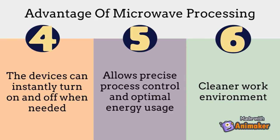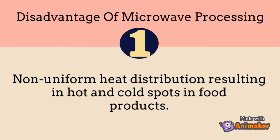The disadvantage of this processing method, however, is that some of the devices have non-uniform heat distribution, resulting in hot and cold spots in some food products.